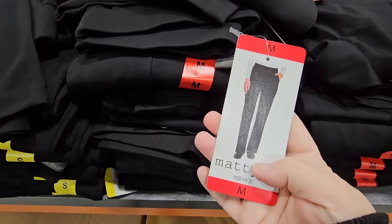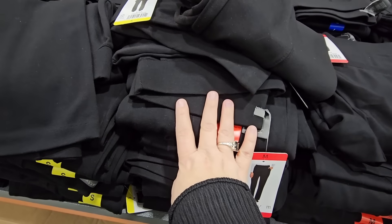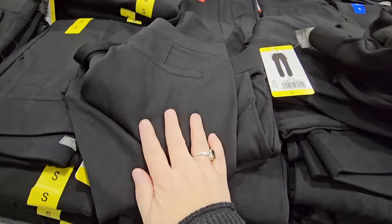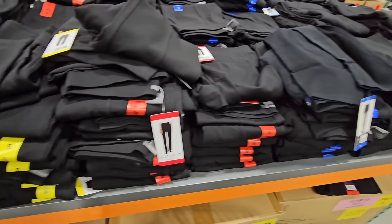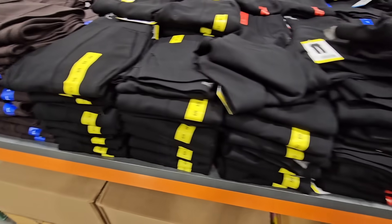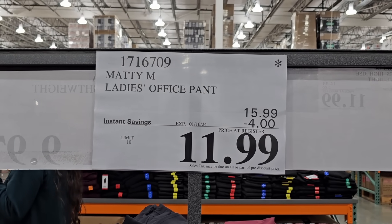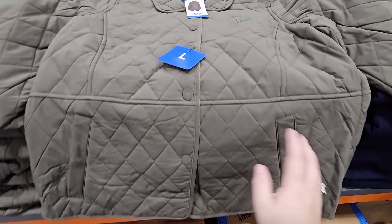I did pick these up for my daughter. Normally she's a medium, but these do run big so I had to get her a small. She loved these — normally she would never wear pants, so this was her first pair. She's been wearing them nonstop and needed them for one of her recitals. I'm glad she really likes them. $11.99 — that's a great deal, so I'm definitely going to pick her up another pair.